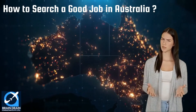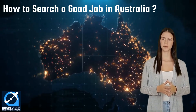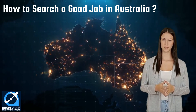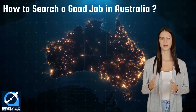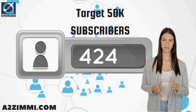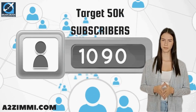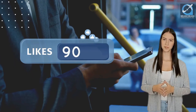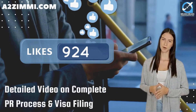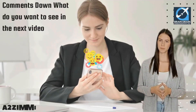We will also see the most famous job portals where you can find employment related to your profile. If you like this video, help us achieve our target of 50,000 subscribers by subscribing to this channel. If we get 100 likes on this video, we will make a detailed video on the complete PR process and visa filing for this profile. Tell us in the comments what you want to see in the next video.